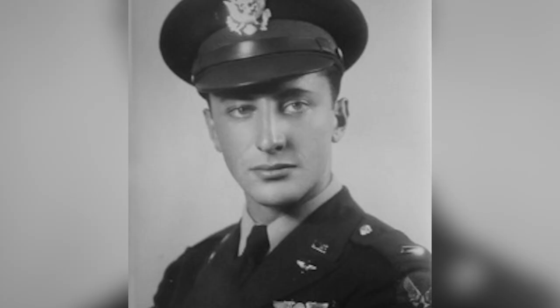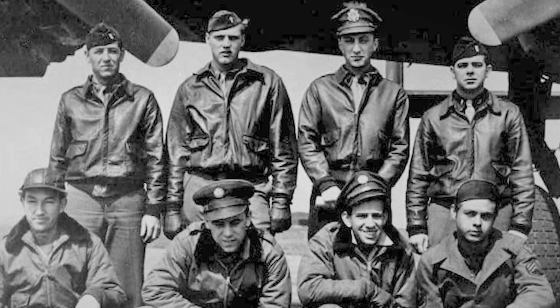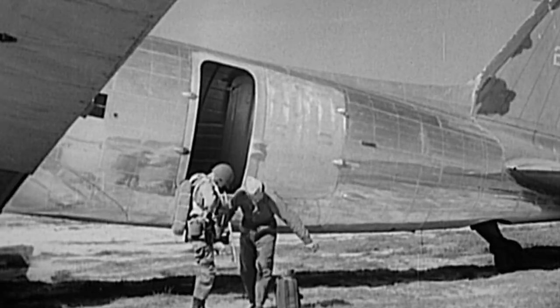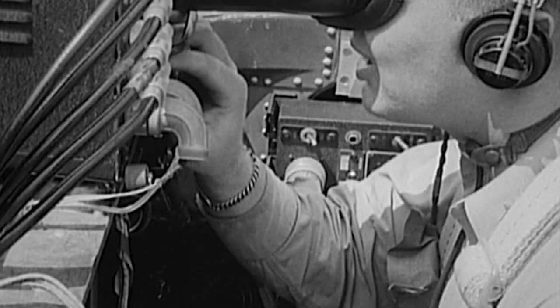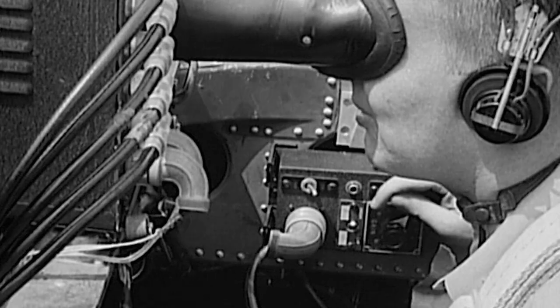The OSS was the intelligence service during World War II. Lieutenant Eugene Pulensky served as a B-24 navigator for the OSS Carpetbaggers. We were a secret outfit, and our primary mission was to support the underground in the occupied countries of Europe. Active since 1943, the Carpetbaggers are America's Special Operations Airmen, responsible for flying secret agents, weapons, and critical supplies behind enemy lines.